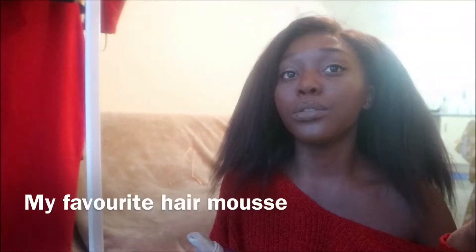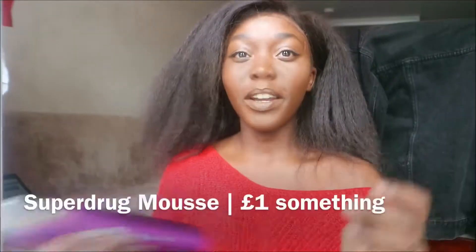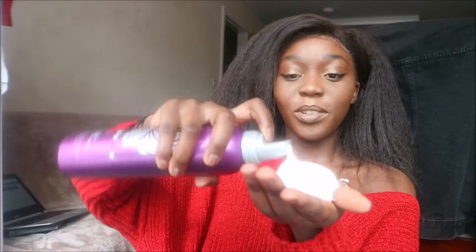I love this mousse — this Superdrug mousse, probably like £1 or something. Compared to putting heat on it, you'll see how it just makes my hair glamorously silky and straight, even though it's kinky. I love it. This mousse — it really just tames my hair. It really makes my hair straight and it's really good, basically fabulous. Without having to blow dry or anything like that.